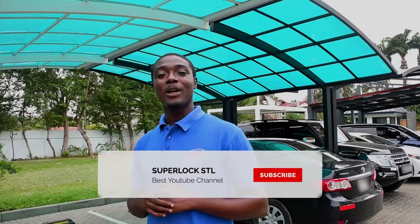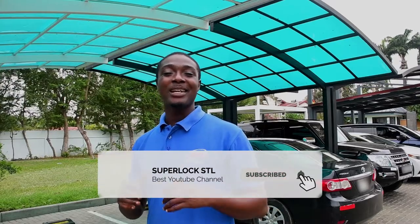Hi, welcome to SuperLock Technologies Ltd. My name is Mark, your marketing executive.